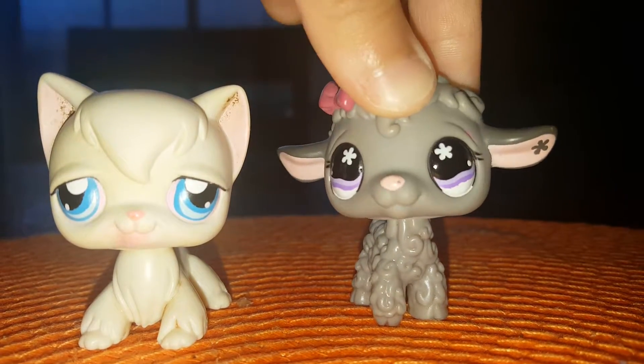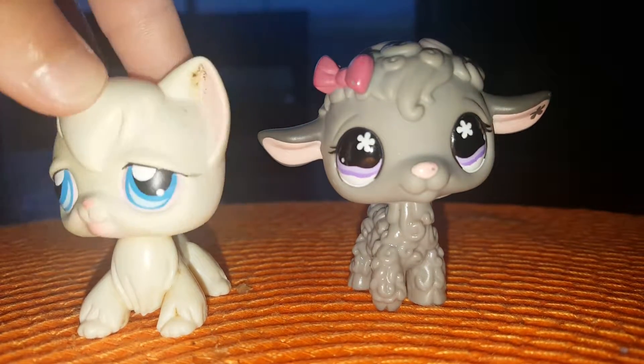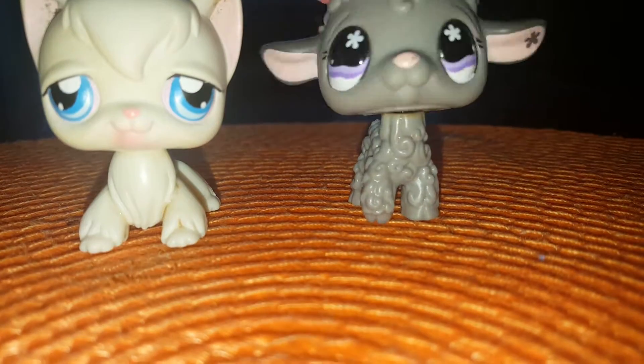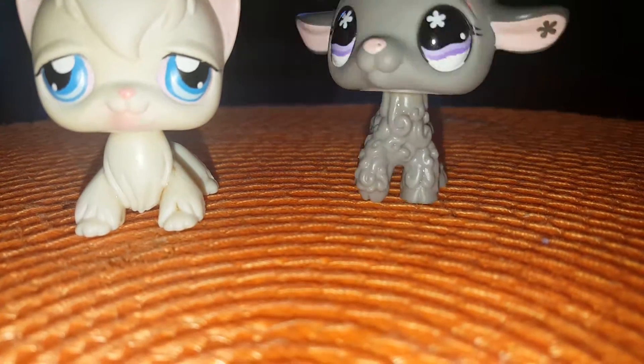Hey everyone, it's LPS Candy Lovers here. And this video is going to be about all of our LPS customs that we made together. We were making these customs together and we decided to show you which customs we made together.